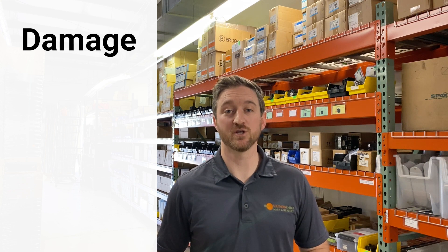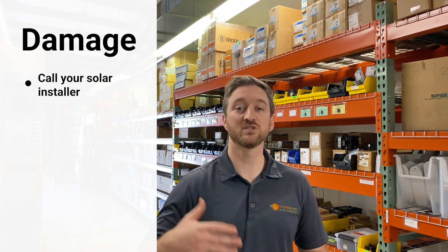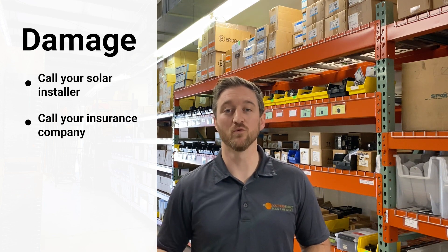What do you do if you suspect you have damage related to a storm? First of all, call your solar installer. If that's Southern Energy Management, we'll be happy to take a look and let you know if that is a claim that can be solved through the warranty process through us, or if that's something you need to reach out to your insurance company about. That leads to the next thing everyone's going to want to do, which is call your homeowner's insurance. Your solar system is covered under your homeowner's insurance policy, so any damage that's not warranty related can be paid for through your homeowner's policy. The racking systems we use make it easy to pull those panels off the roof for replacement or repair.